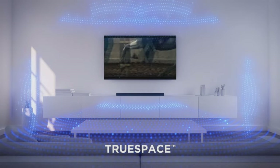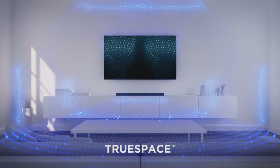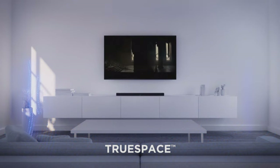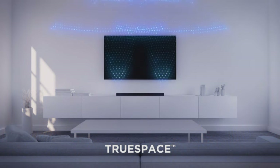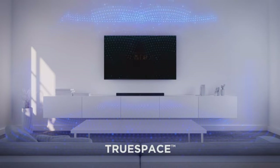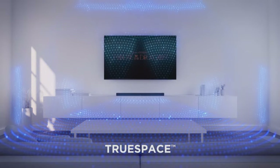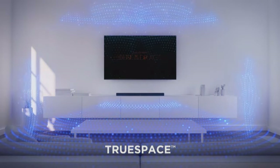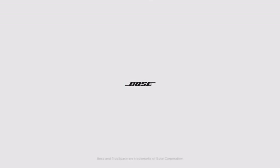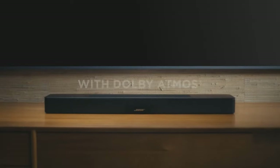The Bose Smart Soundbar 600 is a master class in acoustic architecture. Despite its compact 27.5-inch frame, it houses five speakers, including two upward-firing ones, spreading sound horizontally and vertically to fill your room and extend beyond its walls. Streaming your favorite content has never been easier — it supports Wi-Fi, Bluetooth, Apple AirPlay 2, Spotify Connect, and Chromecast, giving you the freedom to stream however you prefer.